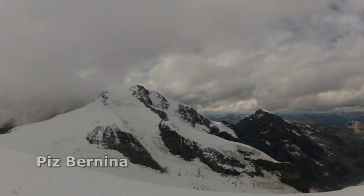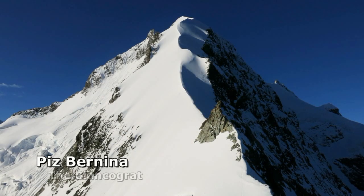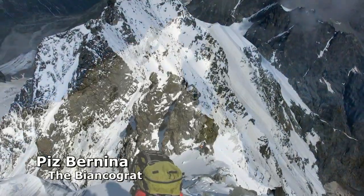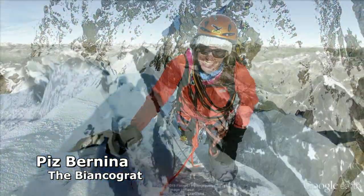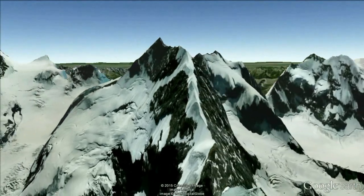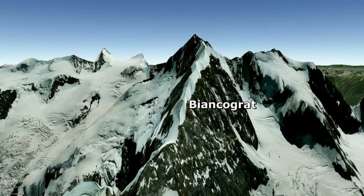Piz Bernina is the highest mountain in the Eastern Alps and stands tall above the mountain village of Pontresina. The simplest route to the top is from the south; however, the most coveted way to climb Piz Bernina is from the north along a ridge known as the Biancograt — an aesthetically pleasing and elegant line following a prominent snow ridge up to the summit.